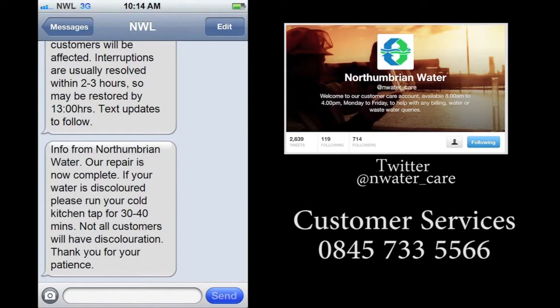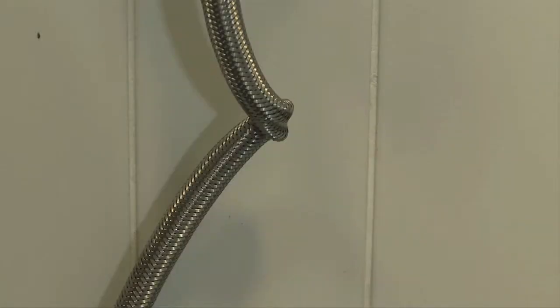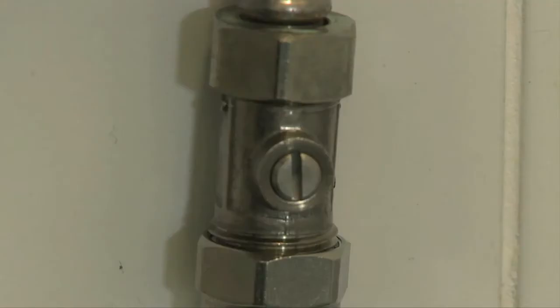If the problem is limited to a single tap such as one in the bathroom, check to see if there are flexi hoses that might have become kinked, bent, or obstructed, and that if they have isolation valves fitted they are fully open.